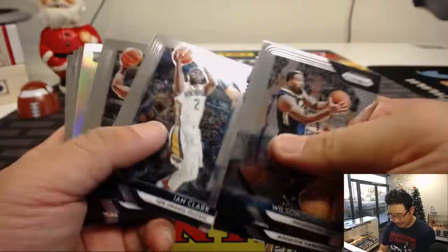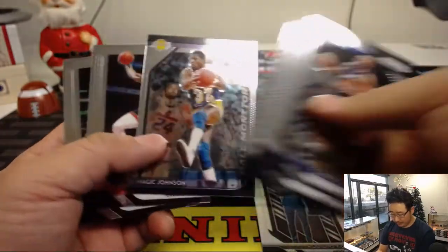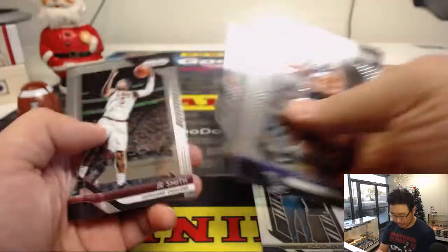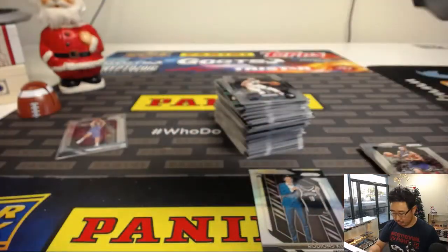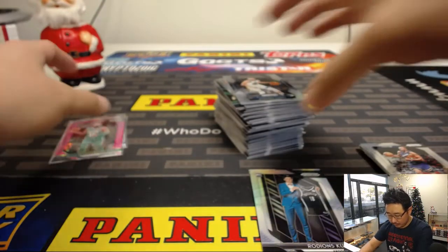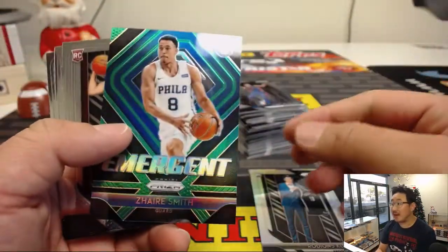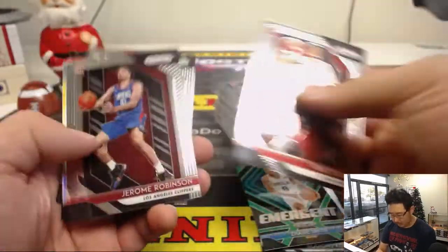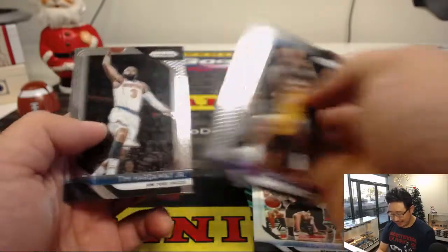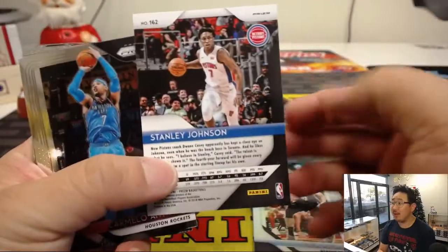Shea Gilgeous-Alexander is playing well. We've got a silver rookie right here. Grayson Allen can still do some work for the Jazz. Here is your pink Pulsar — Kyrie Irving, 28 out of 42. We've got Zaire Smith Emergent Green Parallel. The green ones are not numbered, but still great. There's Trey Young, Watanabe, Stanley Johnson, Red Wave — these are not numbered.